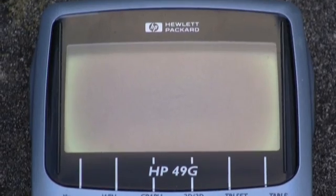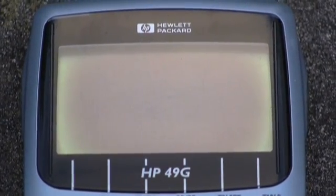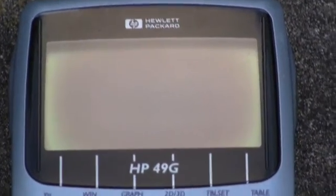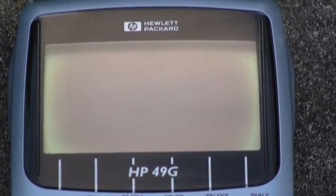How widespread is the problem? We've observed this problem with screens in Casio, Texas Instruments, even Yamaha and other products. We have observed this darkening of the LCD screens across multiple brands.